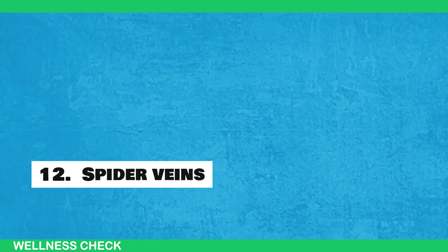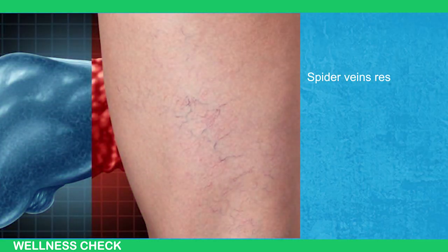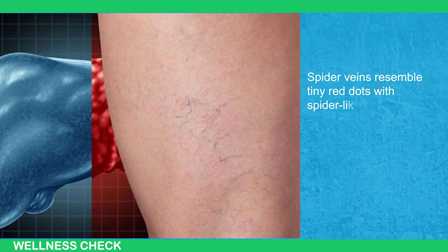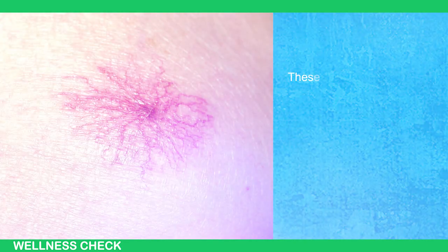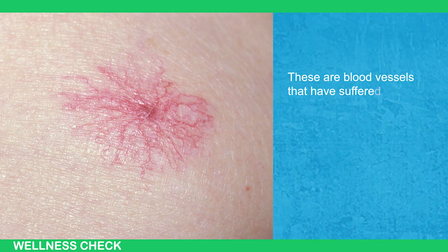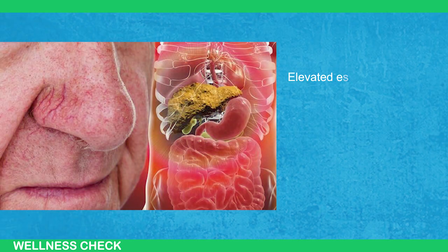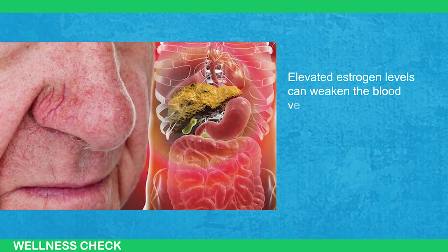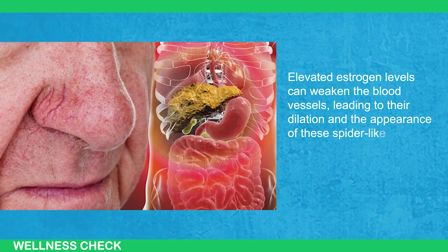Sign 12: Spider Veins. Sign number twelve is the presence of spider veins. Spider veins resemble tiny red dots with spider-like extensions of blood vessels that become visible on the skin. These are blood vessels that have suffered damage because your liver is not effectively filtering out excess estrogen. Elevated estrogen levels can weaken the blood vessels, leading to their dilation and the appearance of these spider-like veins on the skin.